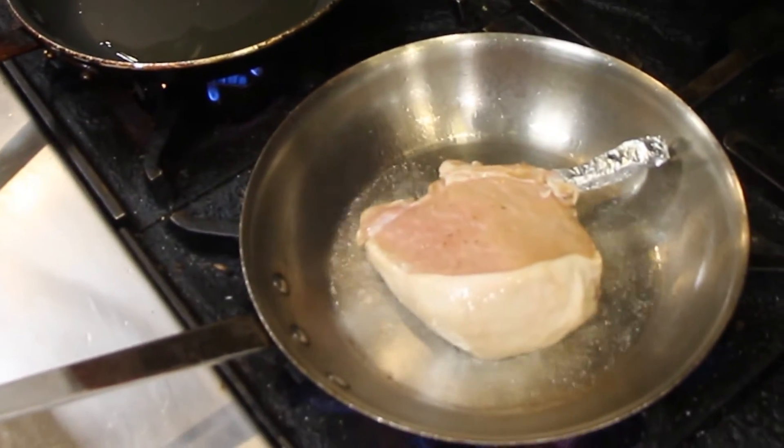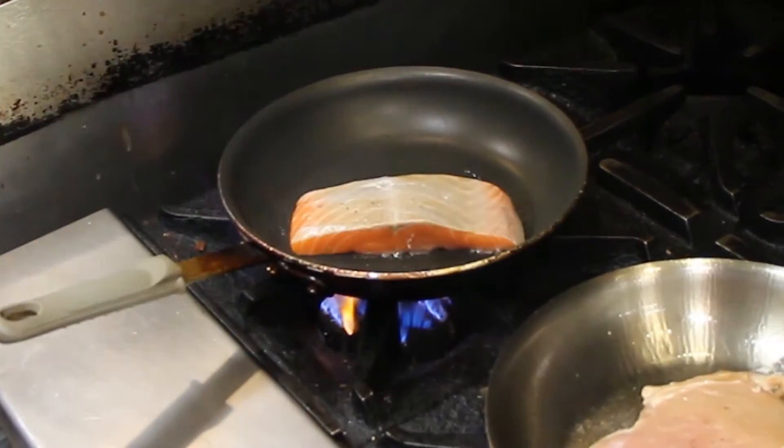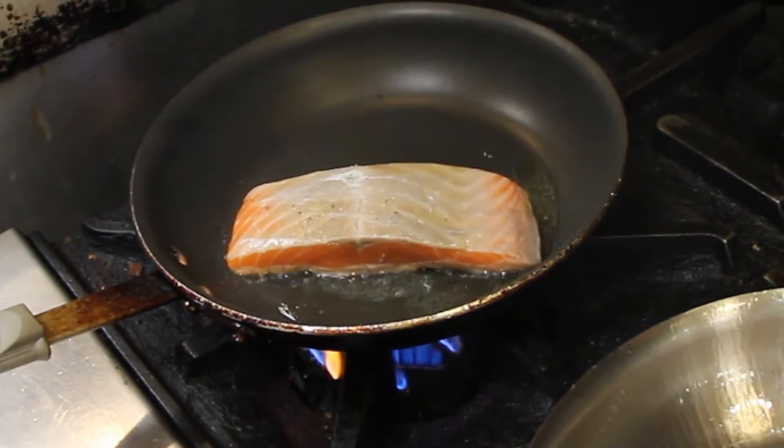Searing the meat at a high heat in a skillet, the sugars in the brine caramelize to give the meat a nice sweet flavor. The Bright Peak Salmon is seared in a non-stick pan, the best way to prepare fish.